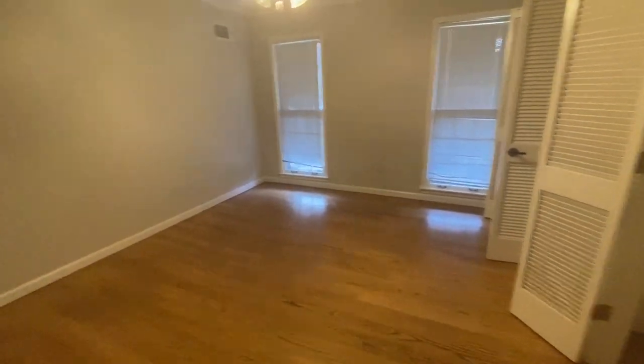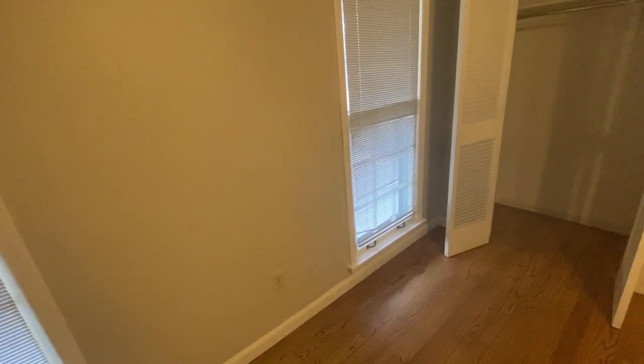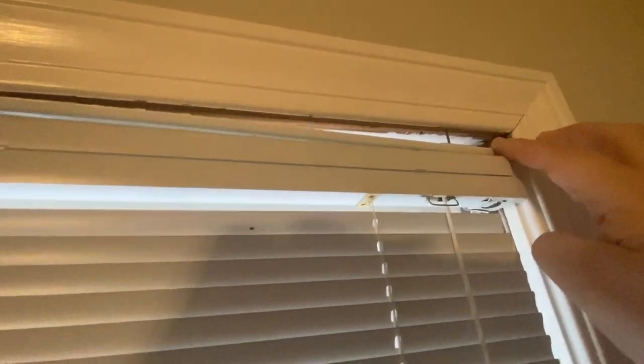Coming into this first room here, everything actually looks really good. Floors look good, ceilings look good. There are a couple of blinds that are bent, and one looks like it may be falling down a little bit. Actually, that is the window frame itself that is coming down — that may need to be looked at.